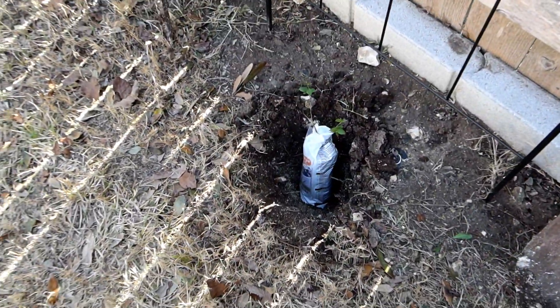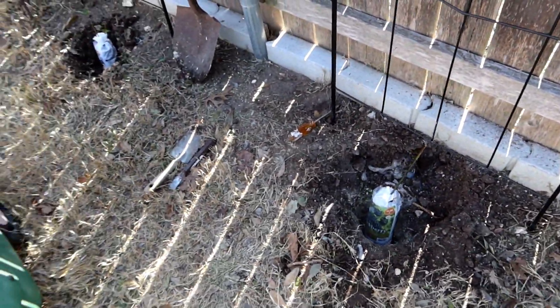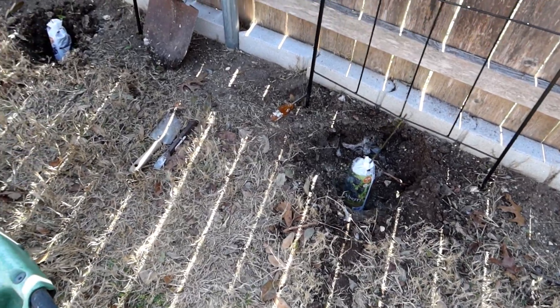That's one of the things I kind of hate about this yard — you get about 8 or 10 inches down and there's a layer of limestone that you've got to chip through. Limestone is pretty soft, but it's still hard enough that you can't just go through it with a shovel.